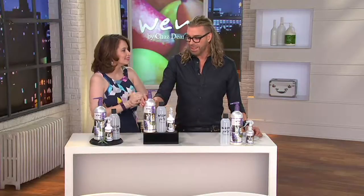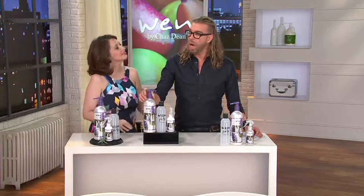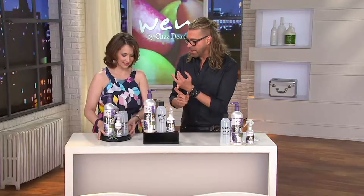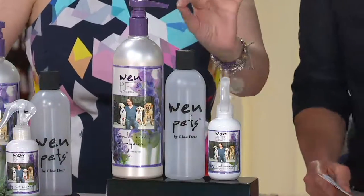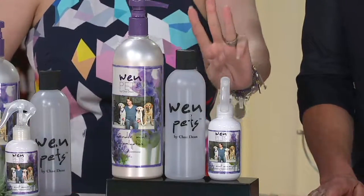For dogs up to 25 pounds, it should last you 16 cleanses. Dogs up to 50 pounds, 8 cleanses. Dogs up to 100 pounds, 5 cleanses. Number one, it doesn't lather. We were a proud sponsor of the Westminster Kennel Club Dog Show — we launched this there with our commercial for WEN Pets. It is top rated, and this is the first day presented on three easy payments.